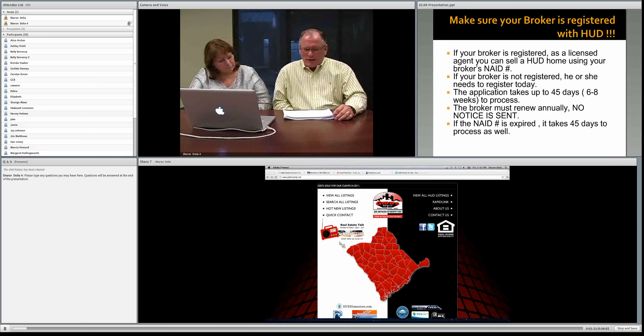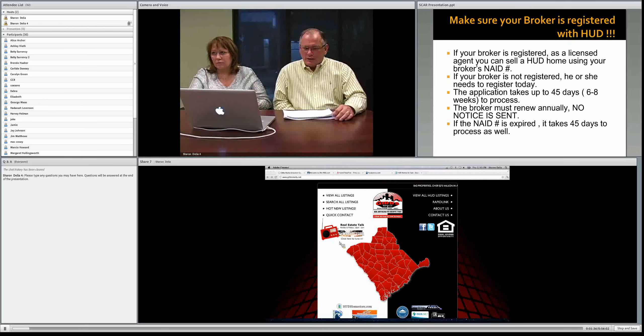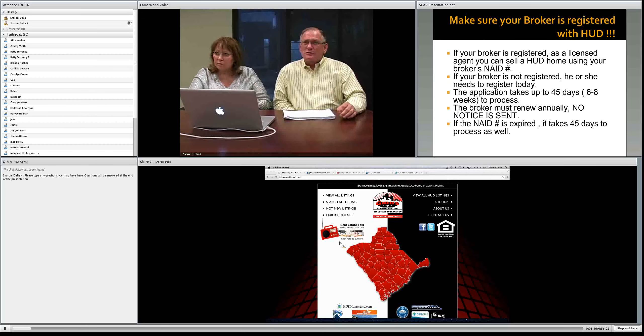Today we're going to talk about successfully selling HUD homes and how to navigate one of the most important websites in dealing with HUD: hudhomestore.com. I hope all of you will go to your computer and pull up hudhomestore.com right now. We're going to present how to navigate the system and give you a chance to submit your questions. We'll take some time at the end of the webinar to answer those questions.